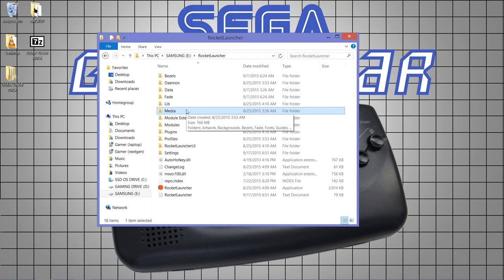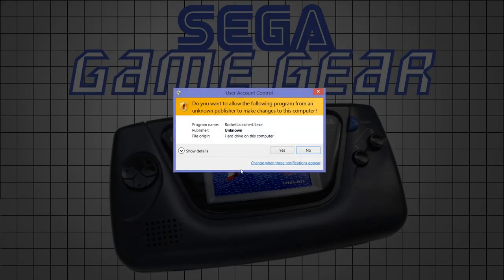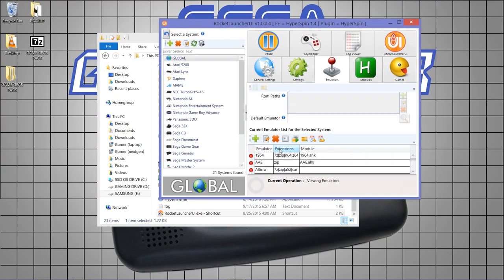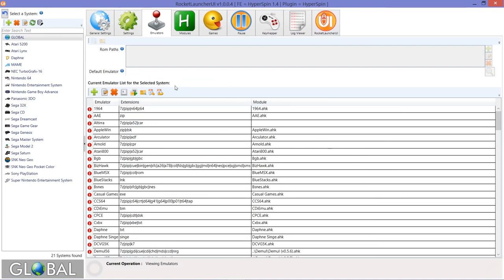Everything is included there to get you set up, apart from games and videos which I can't provide. Now, let's get this configured. Launch RocketLauncher — it may ask you to update, say no for now. We need to sort out the emulator. There are various emulators available, but if you've been following my guides you'll already have RetroArch set up, and that's what I'm using today. If you haven't set it up, check the description for a full guide.